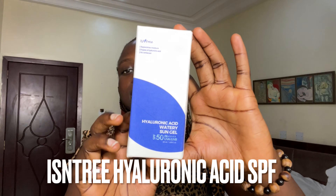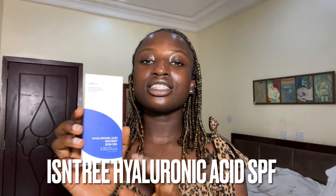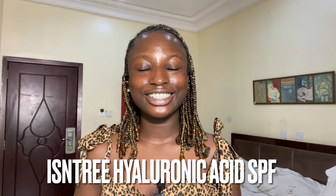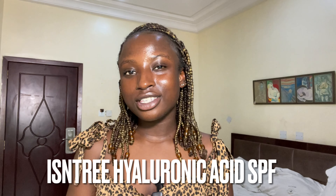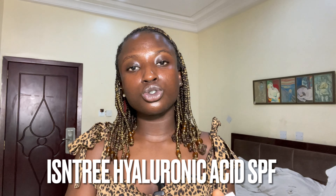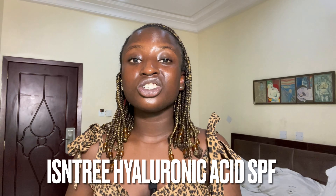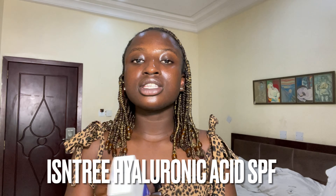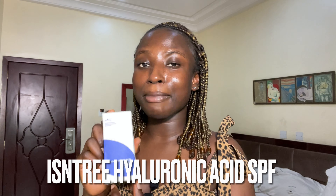Next is the Isntree Hyaluronic Acid Watery Sun Gel. I've heard amazing reviews about this product. I already use the Skin Aqua UV Moisture Gel and that sunscreen is amazing, but I also want to try this one in my routine. It's a moisturizing sun gel that contains hyaluronic acid — it replenishes moisture and does not leave a white cast. This is a new addition to my routine and I'll be reviewing it in one of my next videos.